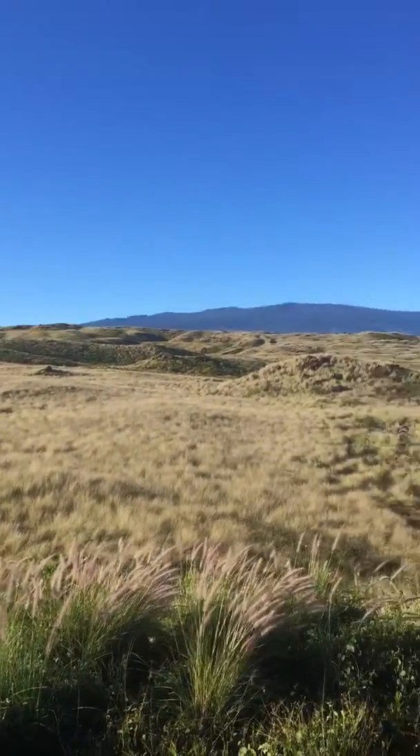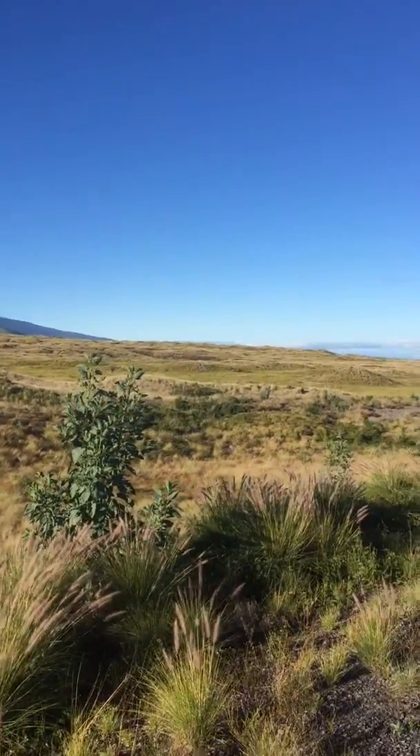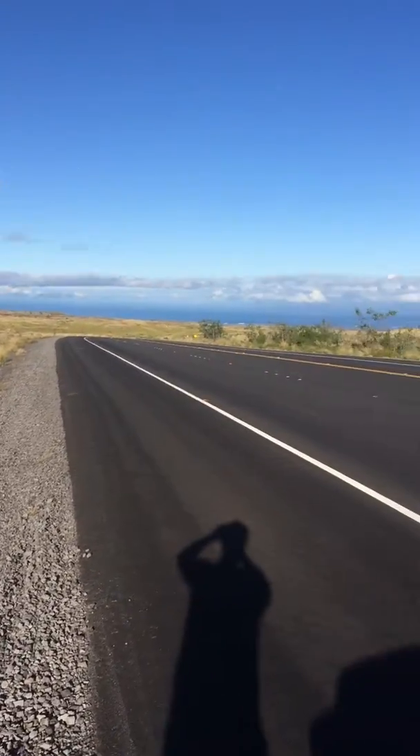It's just these beautiful rolling hills. This is the west side of the Big Island. It's very dry — it's in a rain shadow of the mountains, so they don't get a lot of rainfall over here.